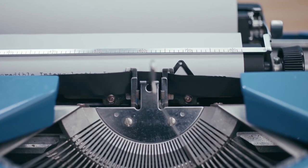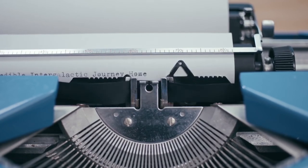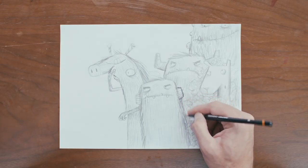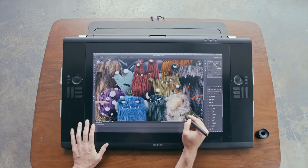Well, there's a writer. And there's an illustrator. Because a picture book needs pictures.